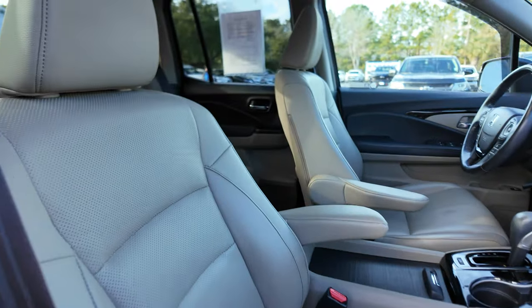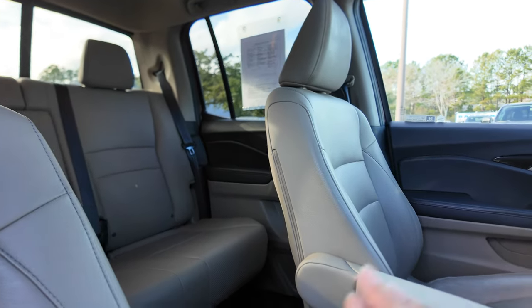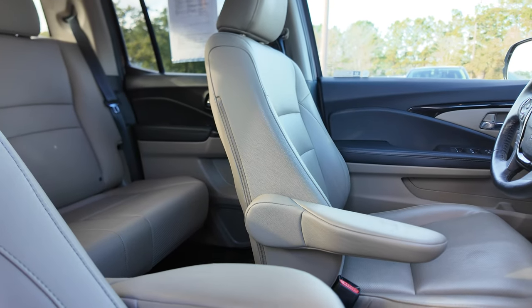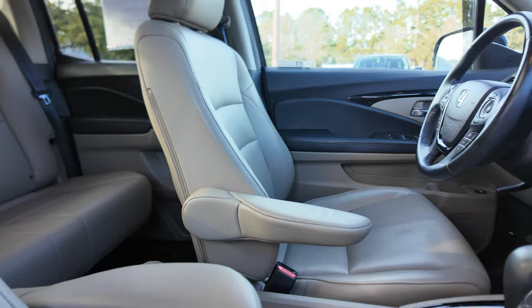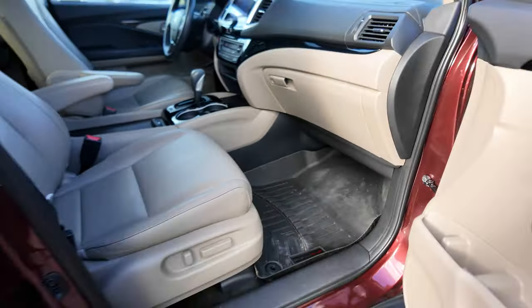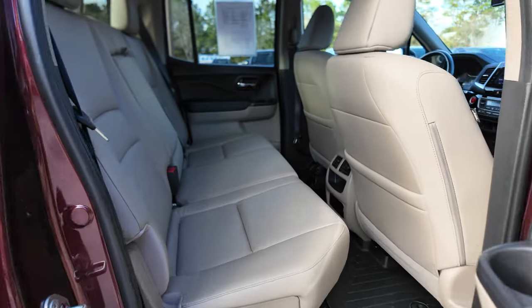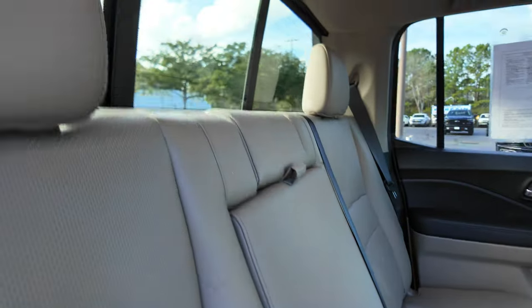Inside you'll find leather seats, power passenger seats, a full fold-down center armrest, large center storage, and WeatherTech floor mats.